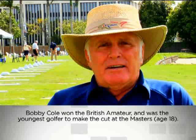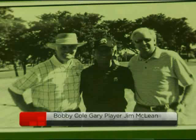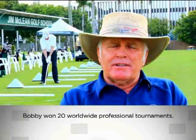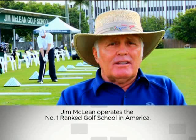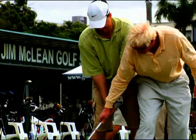I'm Bobby Cole, a lead master instructor at the Jim McLean Golf School. As a boy in South Africa, I started playing golf when I was 12 years old and managed to win the British Amateur at the age of 18, which entitled me to play in the Masters at Augusta, where I still hold the record as the youngest player to make the cut. By the time I was 20, I had played with Jack Nicklaus, Arnold Palmer, Gary Player, Lee Trevino, Bobby Locke, and Roberto Di Vincenzo. I was struck at how differently they all swung the golf club — a realization that there's not just one way to swing.